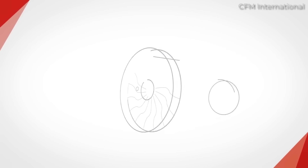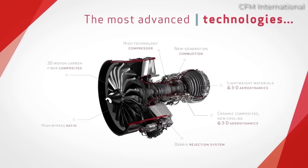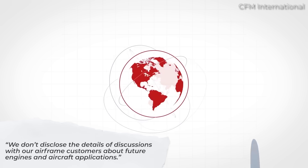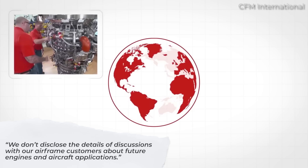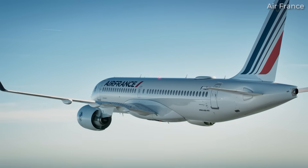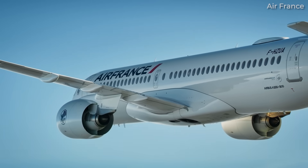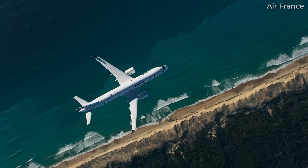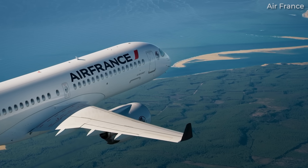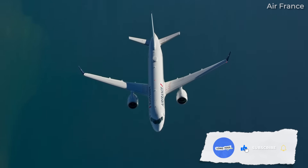We actually went through the trouble of asking CFM about the hypothetical situation of Leap engines powering the A220. They politely responded to our inquiry, saying: "We don't disclose the details of discussions with our airframe customers about future engines and aircraft applications." One would have to assume that CFM would need to spend time developing a Leap variant specifically for the A220 family, rather than install something already made. Developing this new engine, even if it's a variation of an existing engine family, may not be economically feasible given the smaller market for the A220.